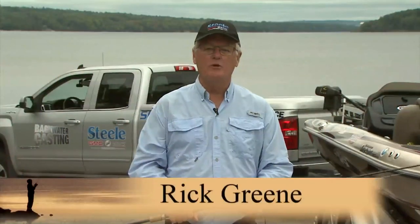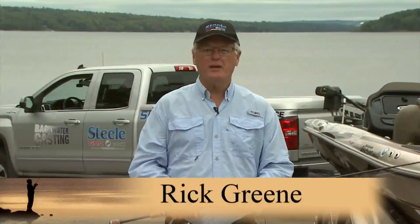Welcome to Backwater Casting. I'm your host Rick Green. As we kick off season 11, we're facing a global pandemic called COVID-19 and our show is not immune to that.